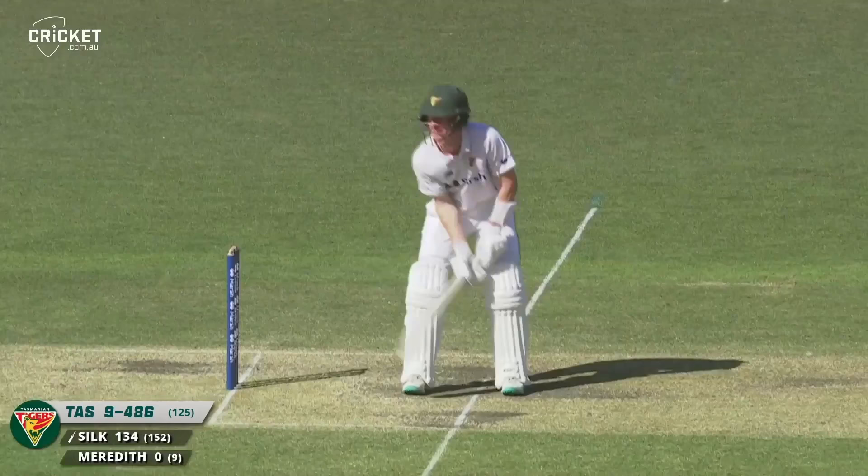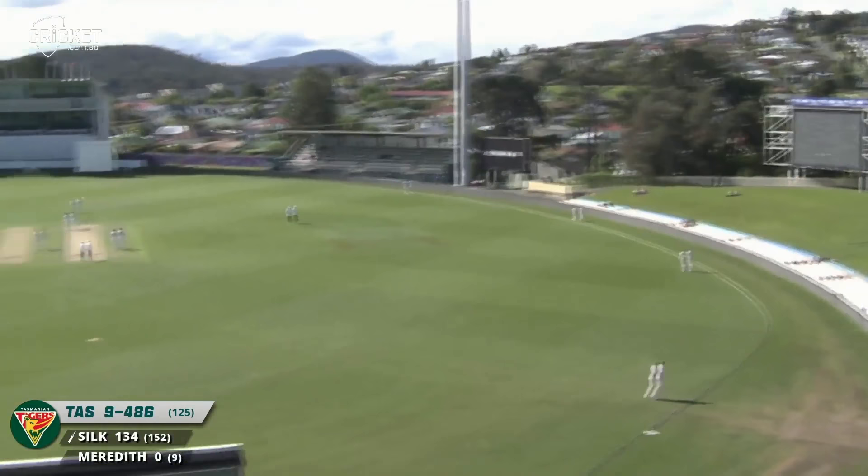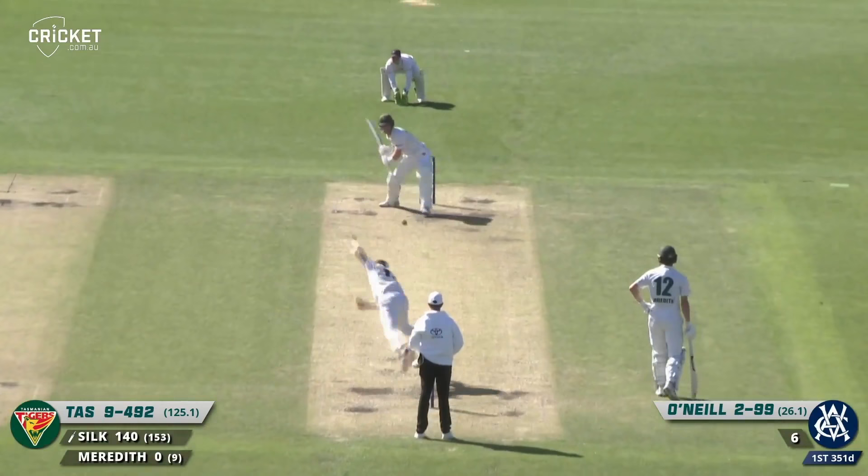Boonstad in to Jordan Silk — 134 not out. He finds his way onto the hill — another boundary for Jordan Silk, 140 now. O'Neill to Silk, looking for the boundary again, and he goes once more over the rope.